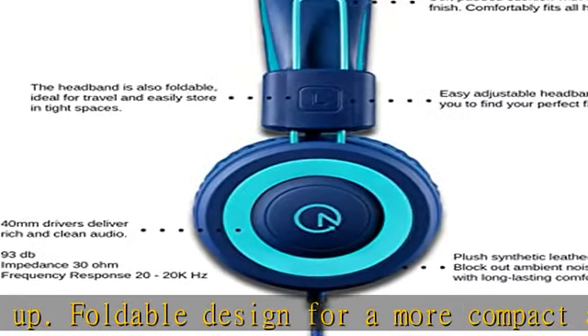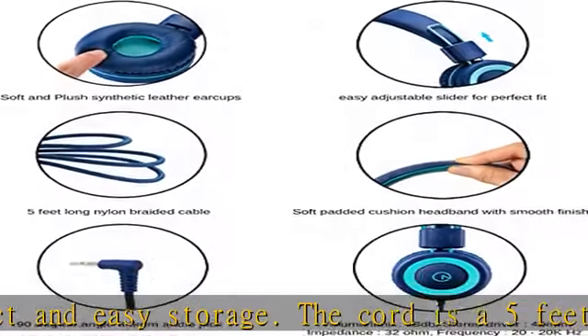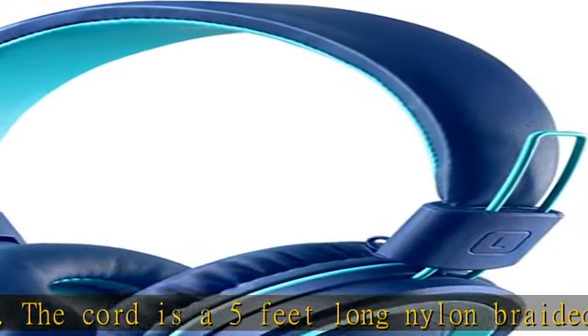There is no microphone, remote, or volume control on these headphones, but you can still speak into the device's mic that you are plugged into. The receiving end will hear you through the device's mic.